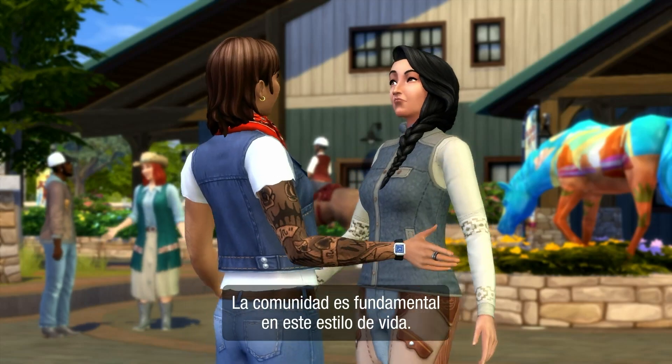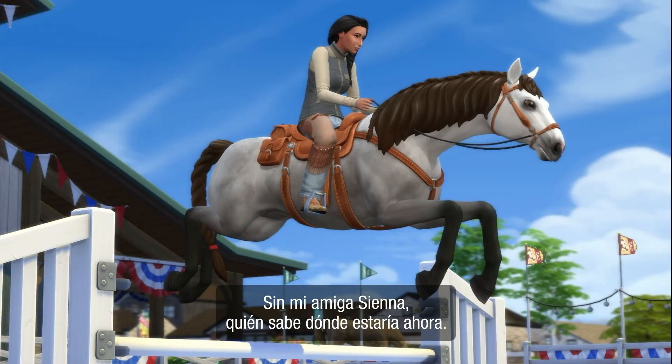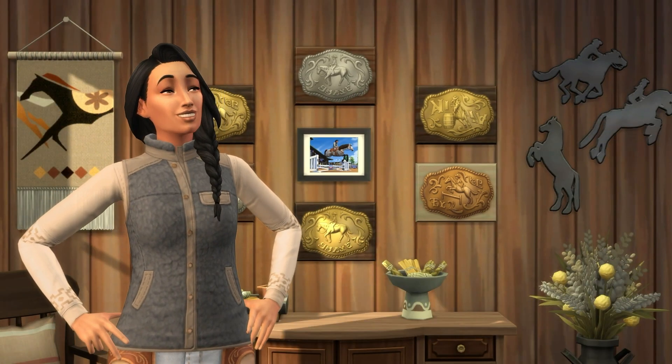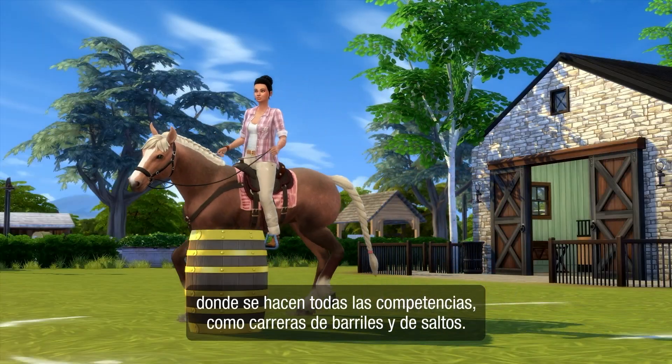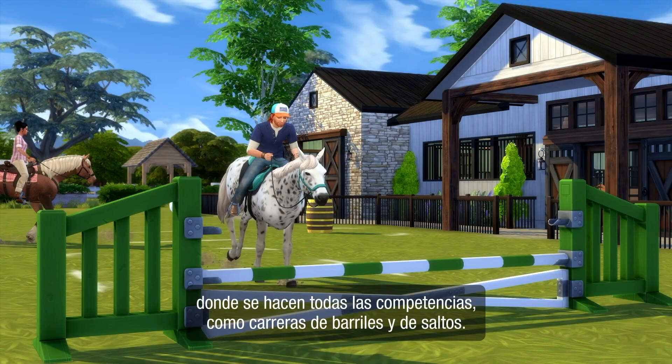Community plays a big part in life out here. Without my friend Sienna, who knows where I would have ended up. She's the horse trainer and owner of the equestrian center in town, where all the competitions like barrel racing and jumping take place.